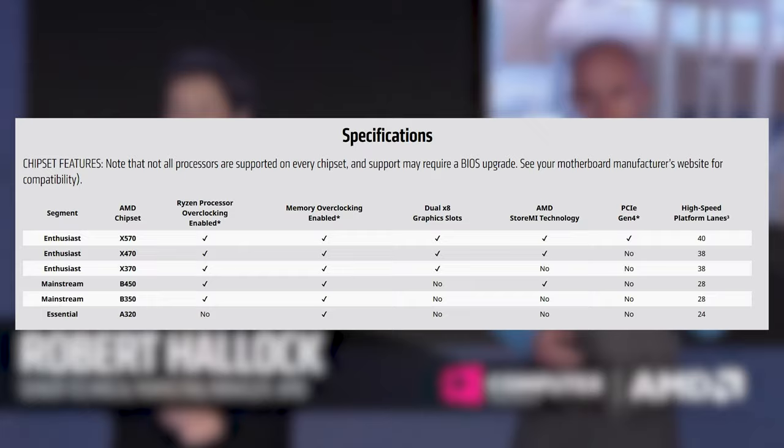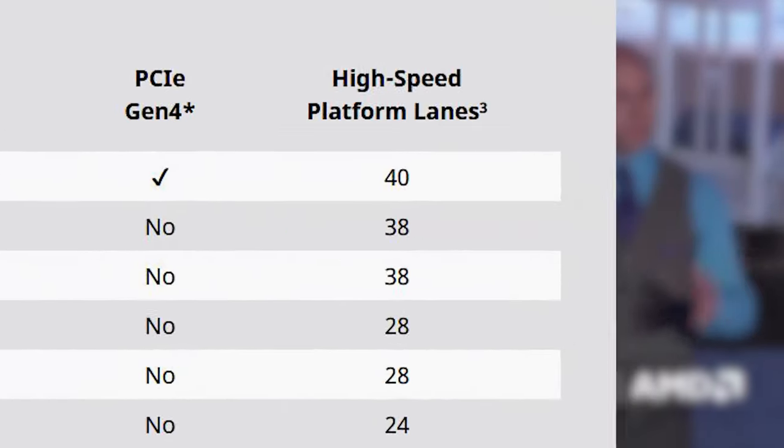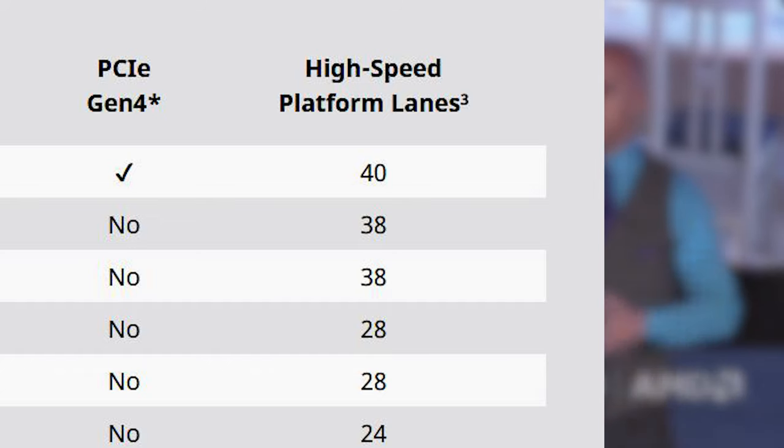The X570 chipset, on the other hand, is in simple terms a Switch2IO module, which adds another 20 lanes and therefore needs to be cooled separately.